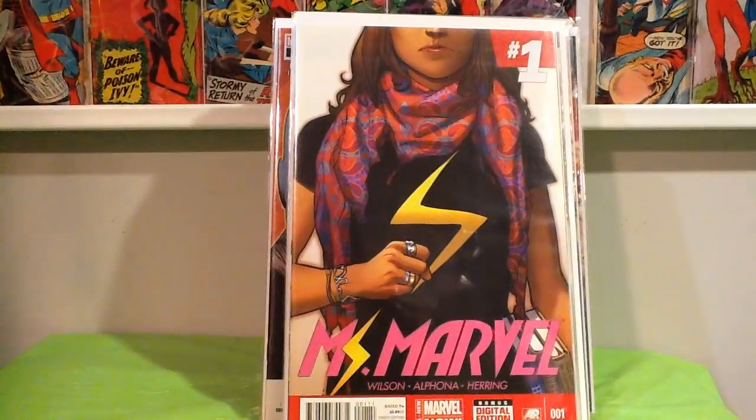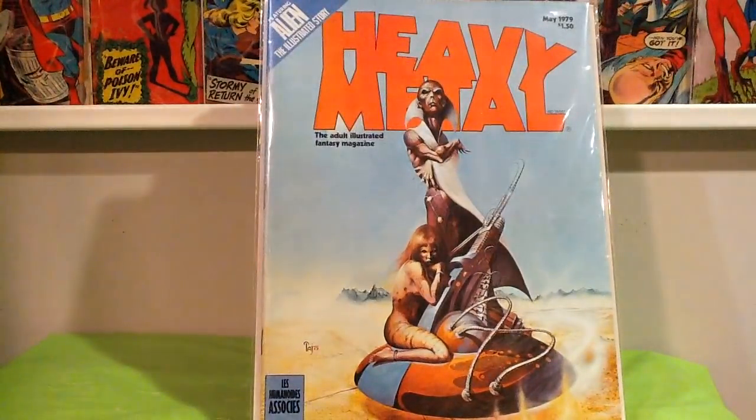Got two more magazines. At the flea market for $2 — volume 3, number 1, May of 1979, Heavy Metal. It's got an Aliens preview. This is like part one of the preview — it doesn't actually show the Xenomorphs, but it's got Ripley in there. So this is the first appearance of Aliens in comics.